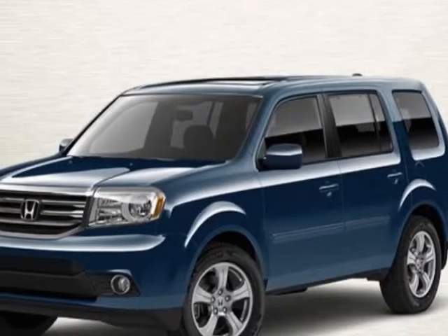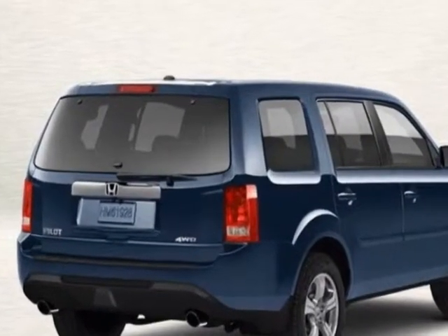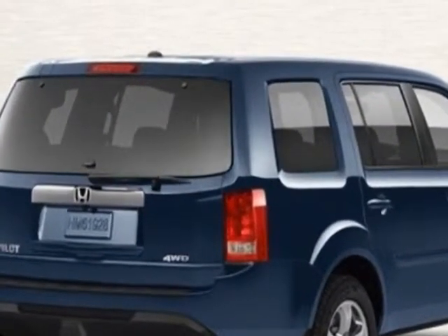Call 260-484-0551 or email our friendly sales staff today to schedule a test drive.